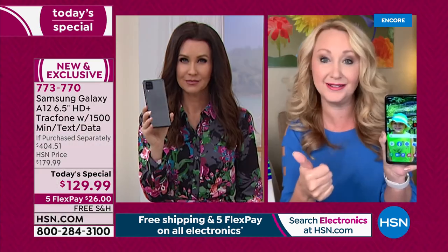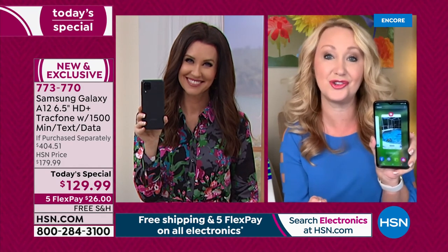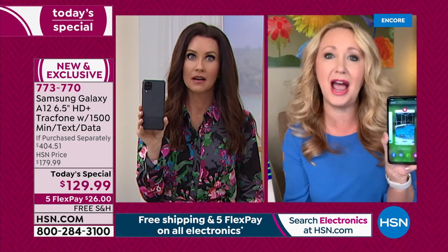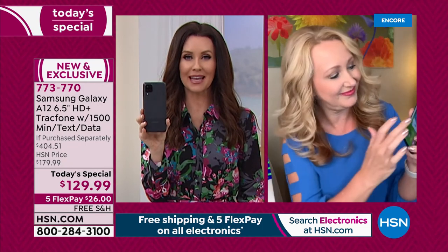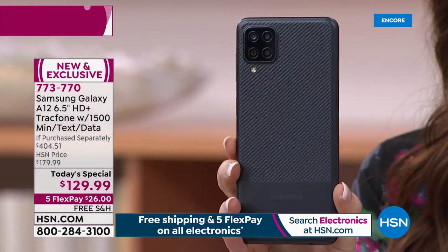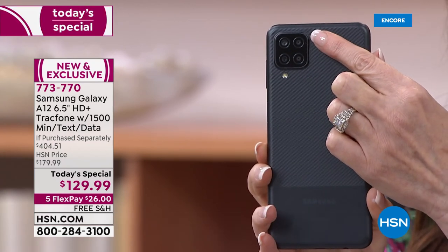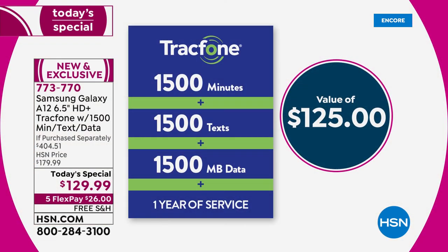It's a huge value for anybody who loves a name brand and wants to get rid of one of the most expensive bills in our lives. Most of you are renting the phone you have and paying overage fees. This includes $125 worth of talk minutes, 1,500 texts, and 1,500 megabytes of data — and you don't even use that data when you're connected to your home wifi.